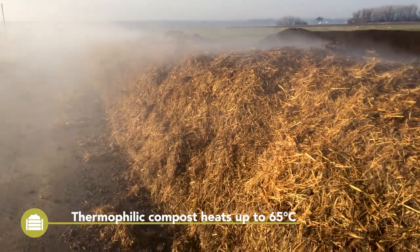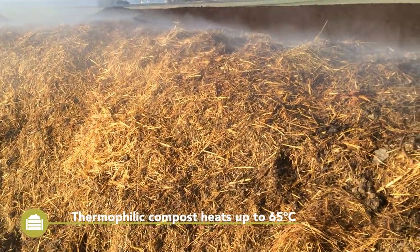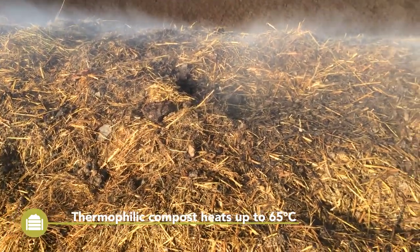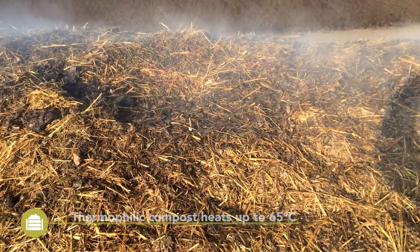Thermophilic compost should reach temperatures of 60 to 65 degrees Celsius for several days throughout the heap. This temperature helps to kill and deactivate weed seeds and pathogens in the compost.